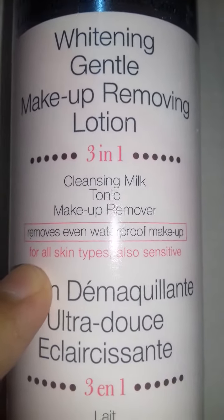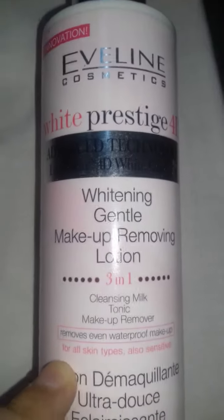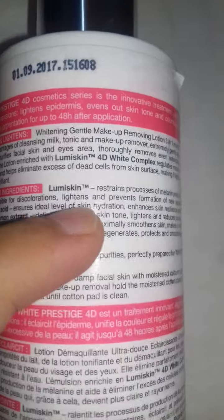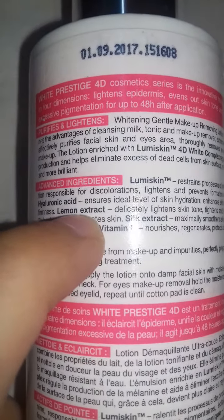This product is suitable for all skin types, also sensitive. It's made in EU — made in France. Looking at the advanced ingredients, it contains lemon extract, which is known for lightening your skin tone.